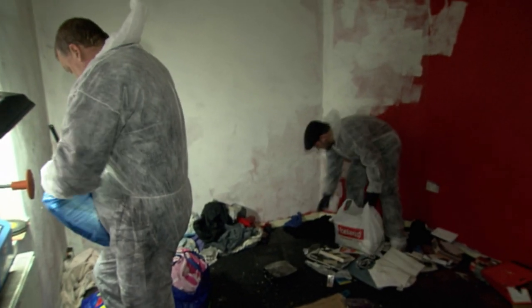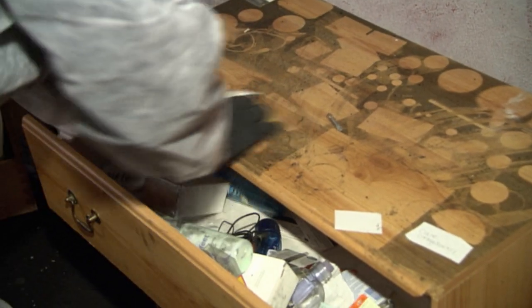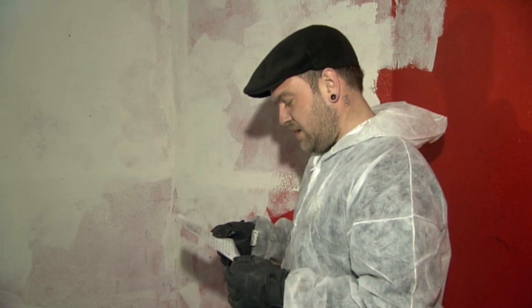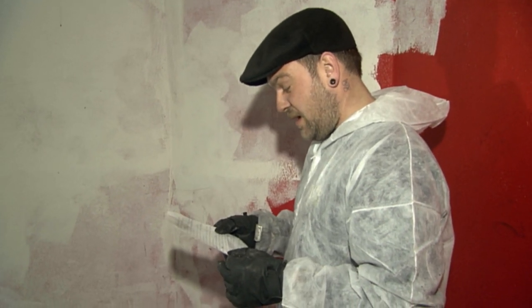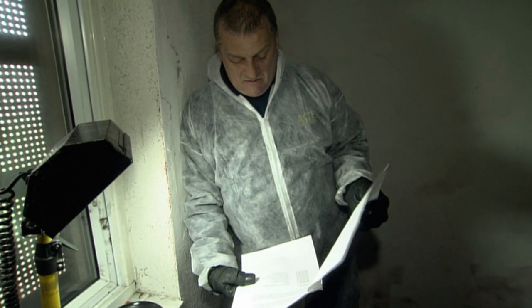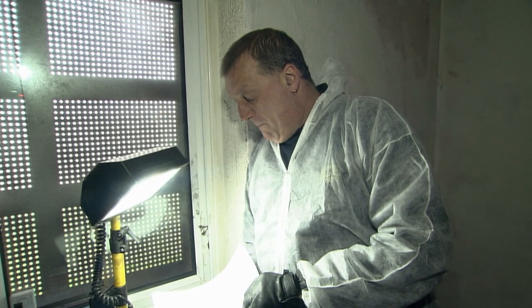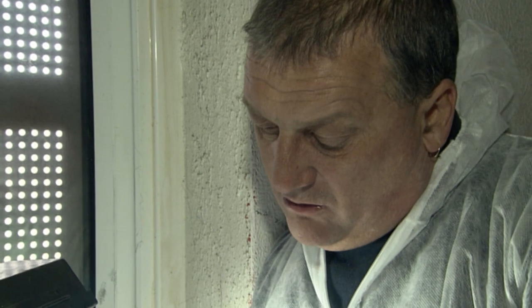The previous tenant has left many personal possessions that reveal the story of lives falling apart. One discovery looks like a CV — cleaning, dusting, polishing, toilets, worked at McDonald's as well. The evidence becomes even more heartbreaking: it's about self-harm and drug use. It sounds like she's been trying to get some help with that. Just shows what that stuff can do to people.